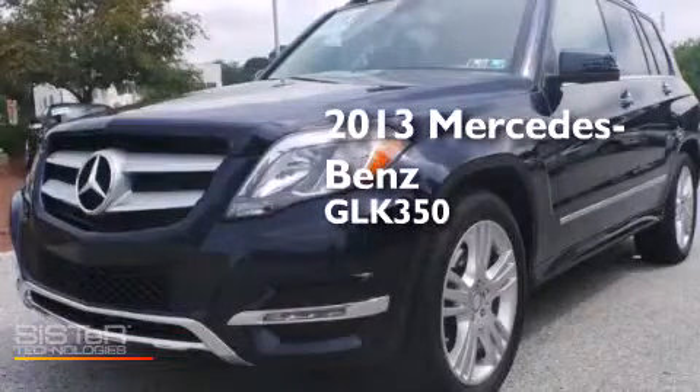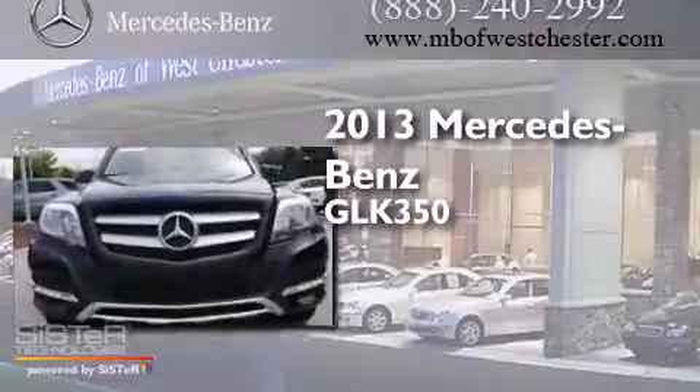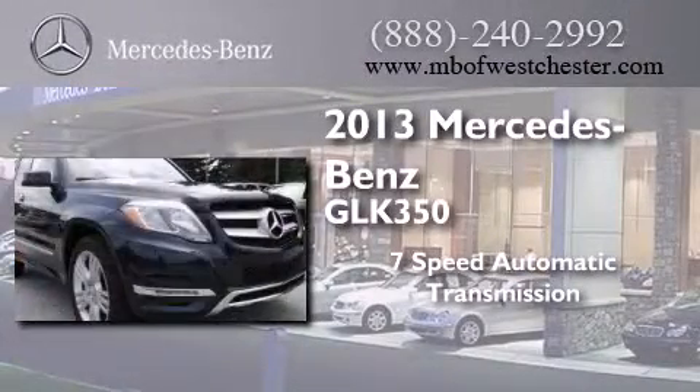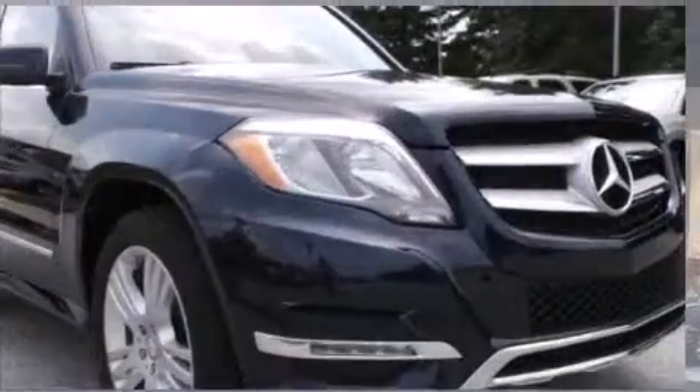This is a 2013 Mercedes-Benz GLK 350. This crossover has a 7-speed automatic transmission, a 3.5-liter V6, and all-wheel drive.